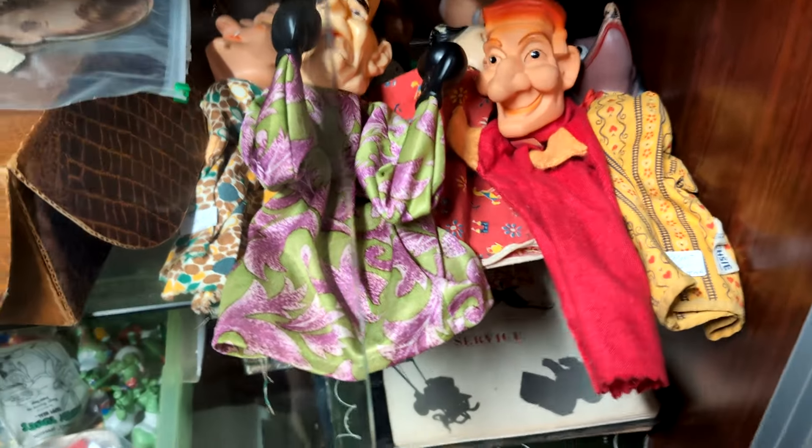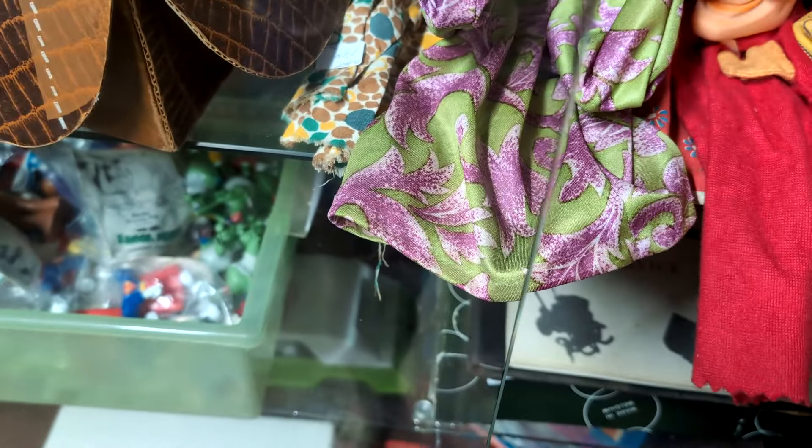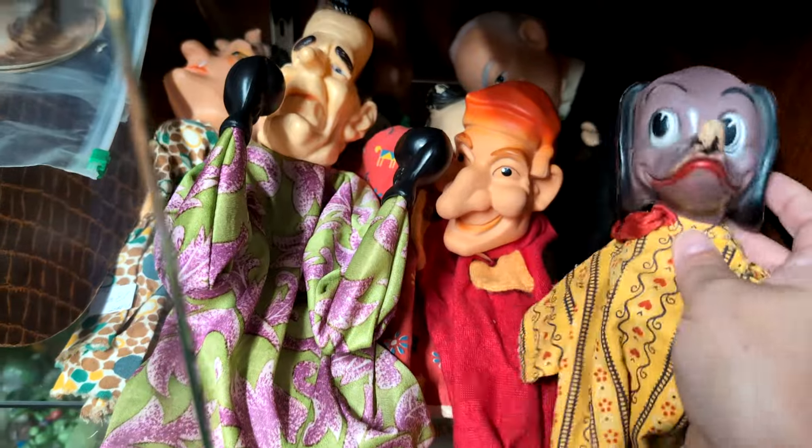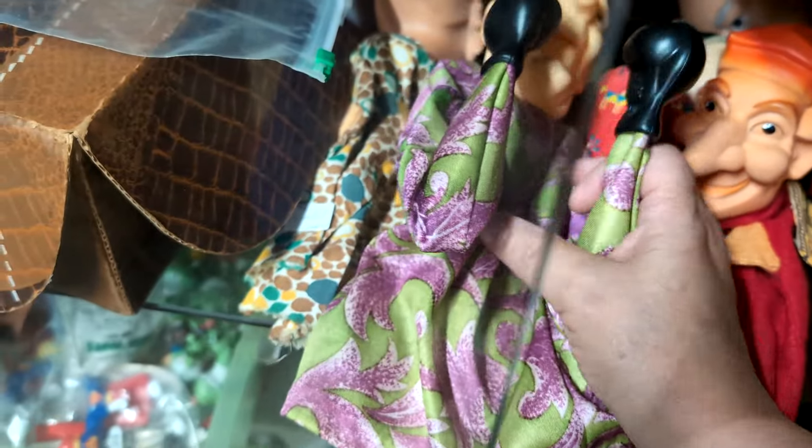Here's some puppets. This one here is $18, and this one here is $28. This one is a punching one — it looks like Nixon. Is that supposed to be Nixon?